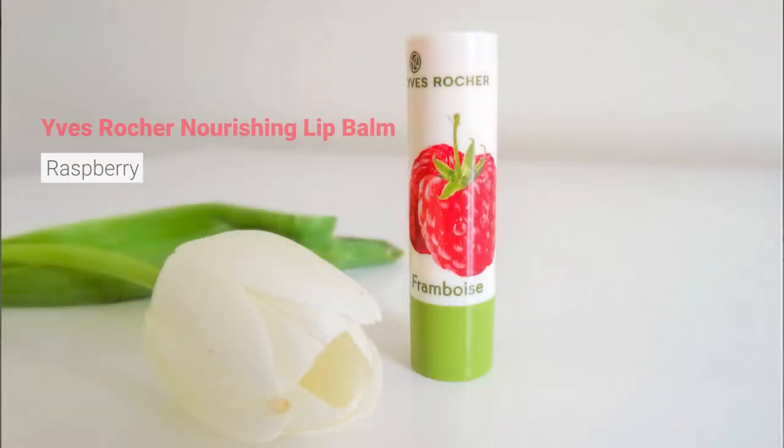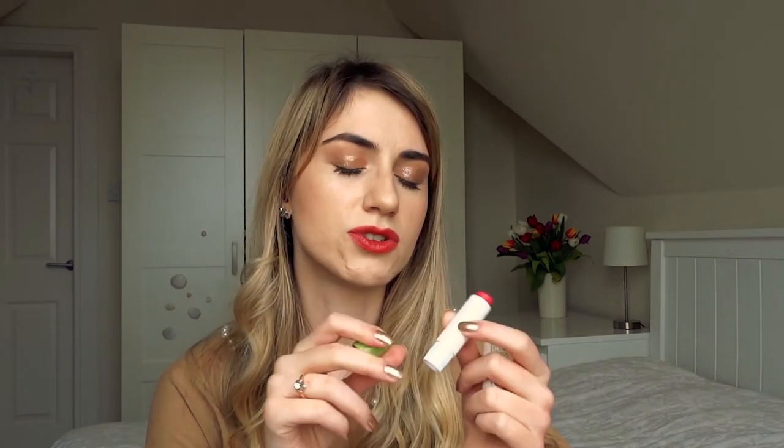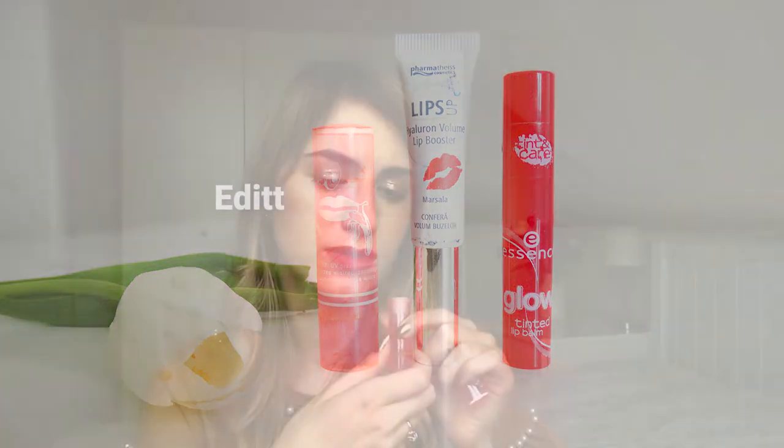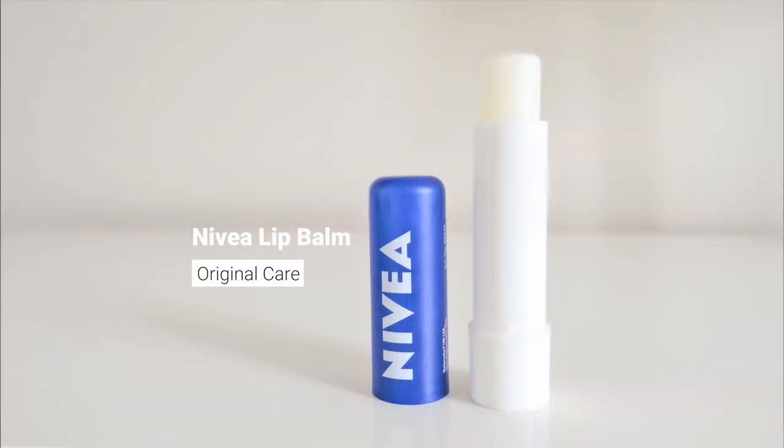Then we have a few lip balms. We have a lip balm from Yves Rocher — really affordable, about two euros, and this one has raspberry. It's not the most nourishing, just kind of cute because it smells nice, but it definitely looks dodgy so I'll have to let it go. Then we have one with UV filters — really affordable, really old, really yellow and really gone. Definitely goodbye. Then I have the Nivea lip balm which I keep talking about on my blog and YouTube channel, so I'm keeping this one.